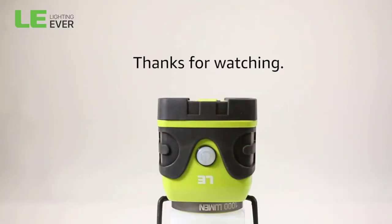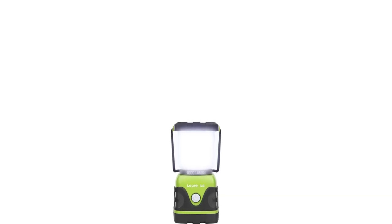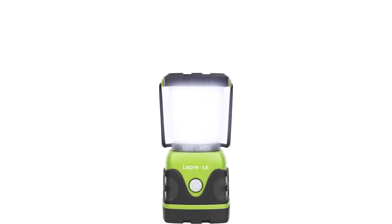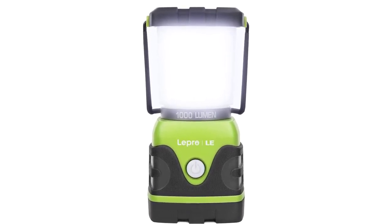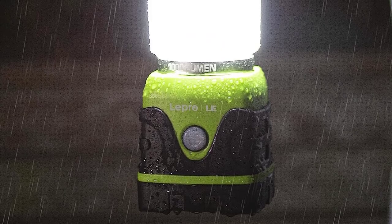High brightness and dimmable — long press the button to adjust brightness up to 1000 lumens, suitable for reading or illuminating the whole space. Four lighting modes: short press the button to switch between daylight white, warm white, full brightness, and flashing. Long battery life — powered by 3 AA alkaline batteries, it can last 12 hours even under the 1000 lumen brightness setting.